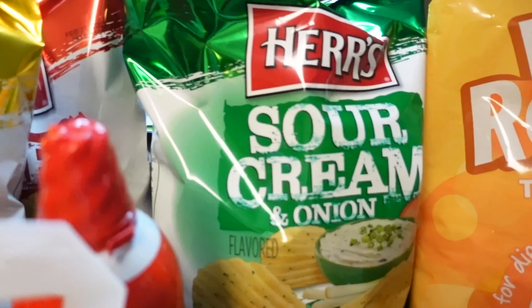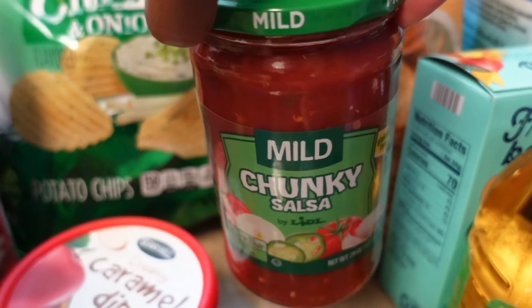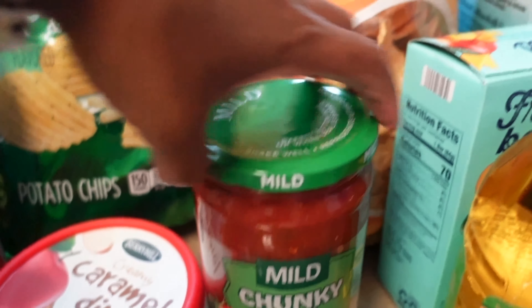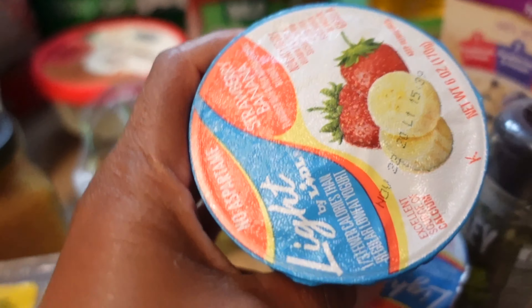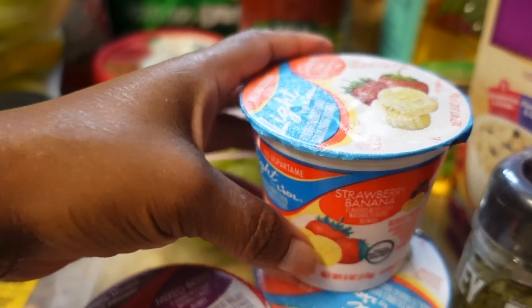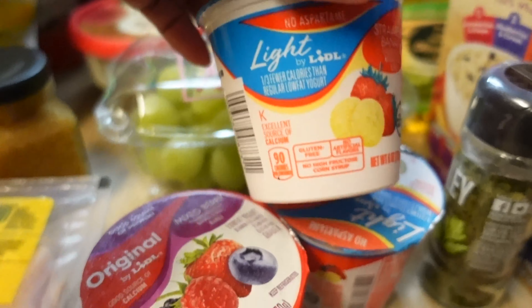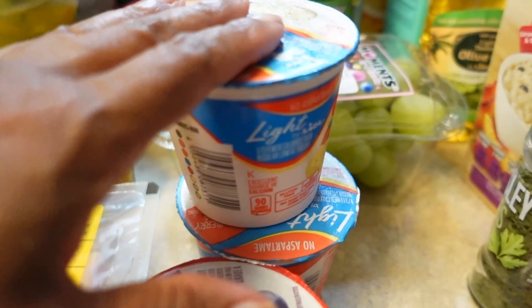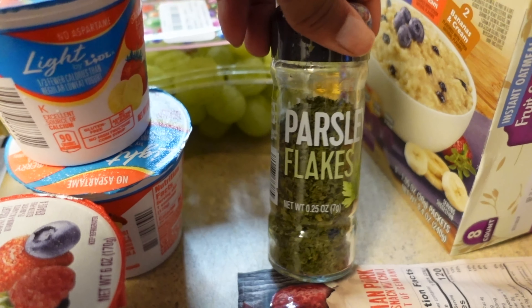I got sour cream and this big jar of chunky salsa — it was only 95 cents, I got that from Aldi's. I got these yogurts, they were 35 cents each, and I got three of them because I have some granola left so I'm gonna put that on top since I can't eat yogurt without something on it.